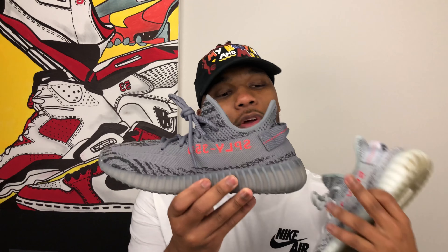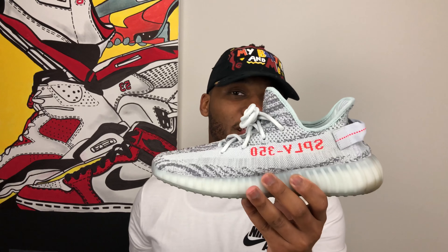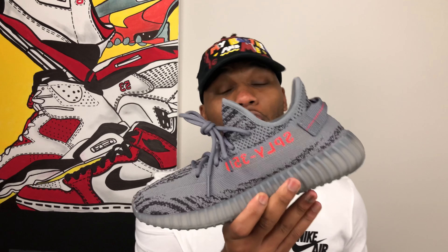My personal favorite has got to be the Blue Tint. That's a personal preference — if I'm throwing on some jeans, which is probably when I'd wear a shoe like this, it's going to be a really light color blue jean. You can see I actually wore light color blue jeans in the on-foot look of the Blue Tint version 2 a few videos back. But this one is my favorite and the Beluga is my second favorite. I really do like the colorway and how these look, but my personal favorite out of the two is the Blue Tint.